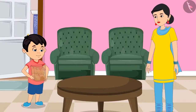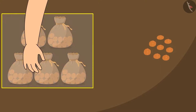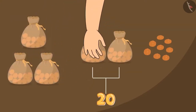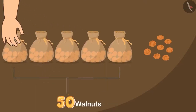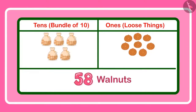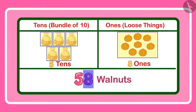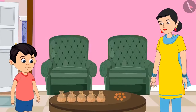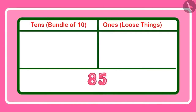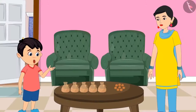Chotu, they seem lesser than 85. Can you count and tell me how many these are? So, here are 5 pouches of 10 walnuts each — which means 10, 20, 30, 40 and 50. With 8 more, it becomes 58. Oh Chotu, you have brought fewer walnuts. I had asked for 85 and these are only 58 — you took 5 pouches of 10 and 8 loose nuts. Come tell me, how many 10s and 1s does 85 have? 85 has 8 tens and 5 ones — that is correct. Oh no Chotu, this is incorrect. 85 has 5 ones and 8 tens. Oh yes mother, now I have understood. I will go and get more walnuts.